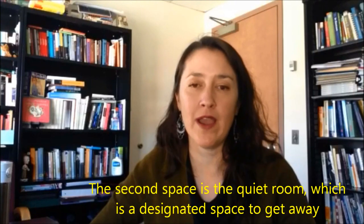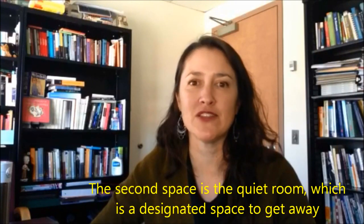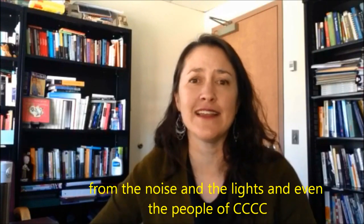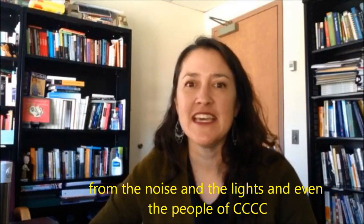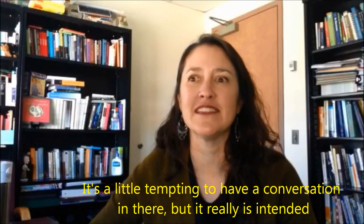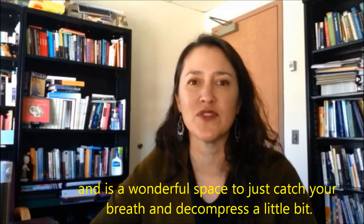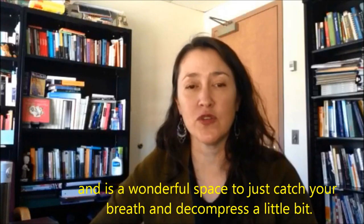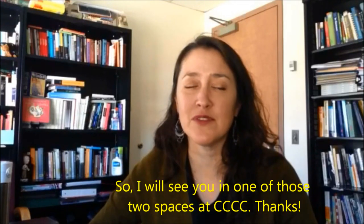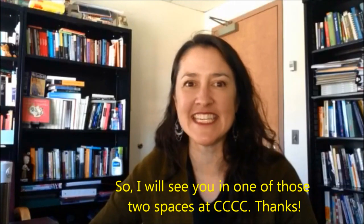The second space is the quiet room, which is a designated space to get away from the noise and the lights and even the people of C's. It's a little tempting to have a conversation in there, but it really is intended and is a wonderful space to just catch your breath and decompress a little bit. So I will see you in one of those two spaces at C's. Thanks.